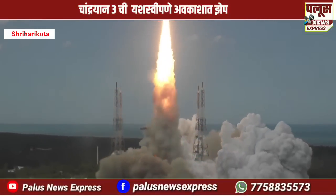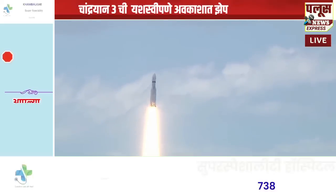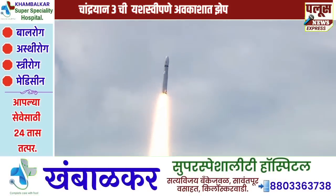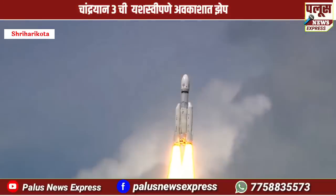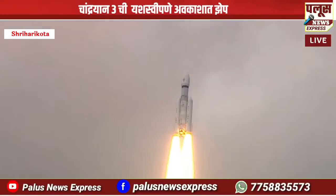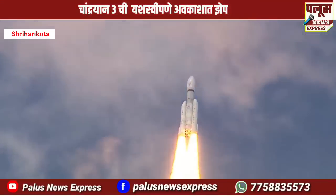Here we have a majestic liftoff of LVM3-M4 rocket carrying India's prestigious Chandrayaan-3 spacecraft. P2 tracking, P2 tracking.